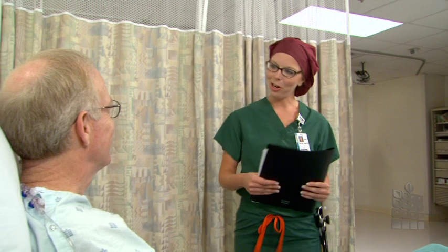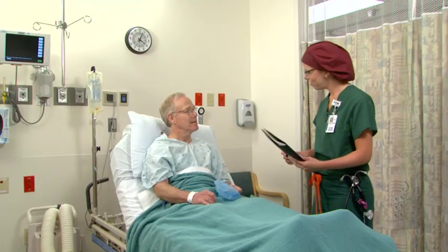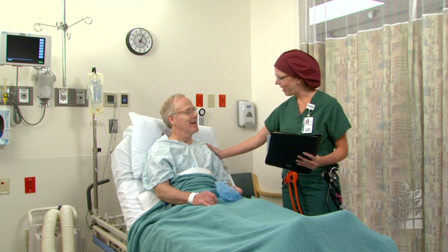Your anesthesia care team will visit with you about the plan for your anesthesia and pain relief after surgery. Make sure you let the staff know about any allergies you have for your safety. Your surgeon will also come by and mark your extremity.